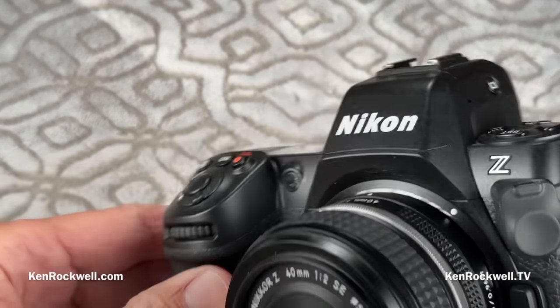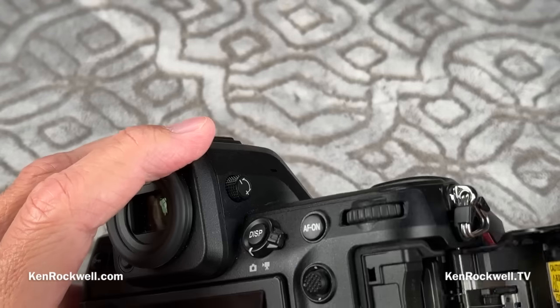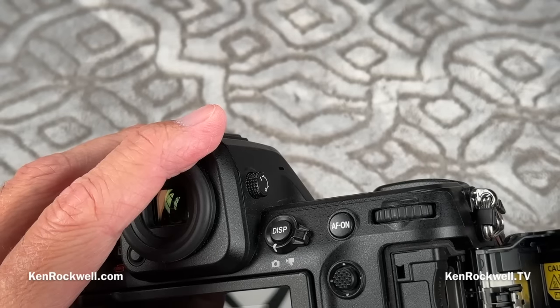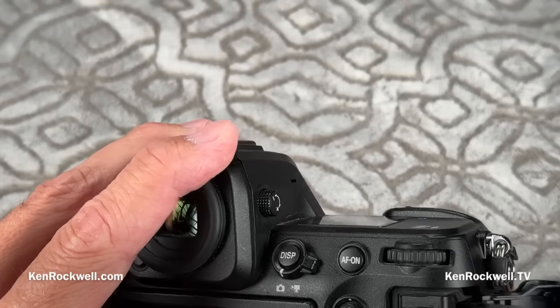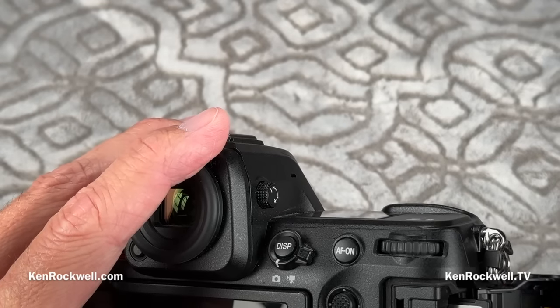Another really cool thing is the second card slot, which I much prefer. I like SD cards — they work great, they're super fast, easy to use, fit in your pocket, and they're cheap. We all have a ton of them. The other slot now takes either XQD or CF Express, so you have a lot more flexibility than in the old Z9.